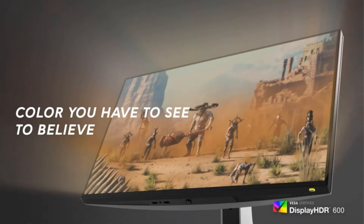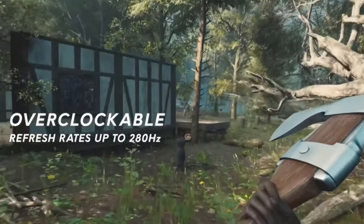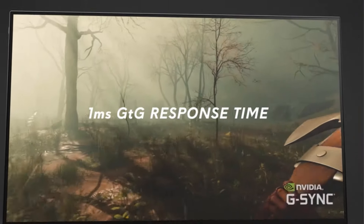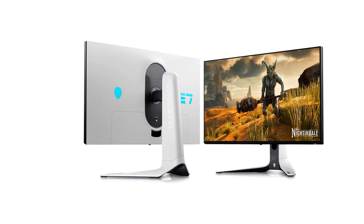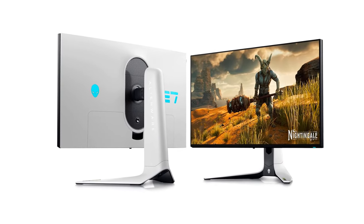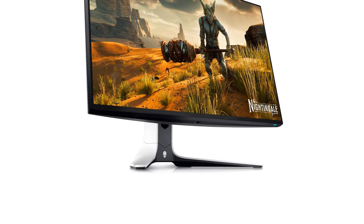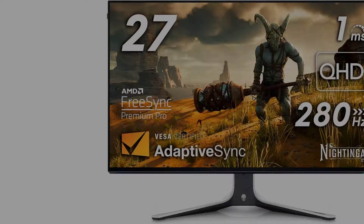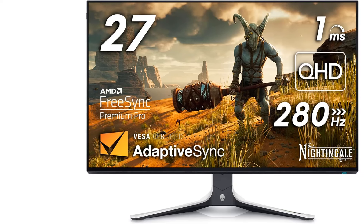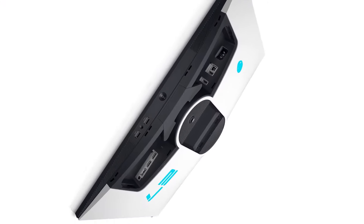Number 3: Dell Alienware AW3225QF. If you want something bigger than a 27-inch monitor, a 32-inch display is the best gaming monitor size for that need. This monitor size is growing in popularity, with plenty of options in 1440p or 4K resolutions. Those with 4K resolution tend to be designed with console gamers in mind, as they have HDMI 2.1 bandwidth to take full advantage of the PS5 and Xbox Series X. While there are plenty of great high-end 32-inch monitors, there aren't as many budget-friendly options at this size.